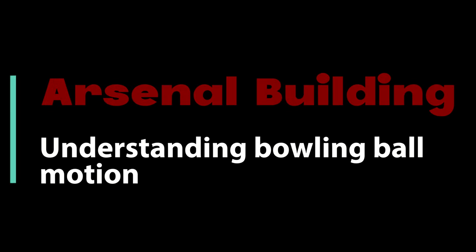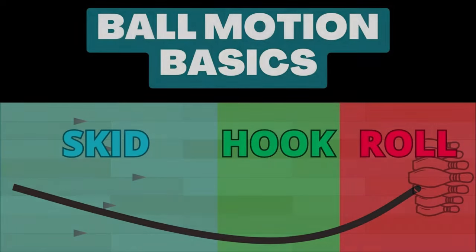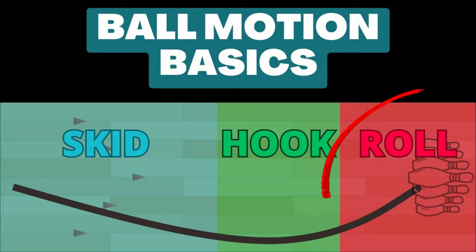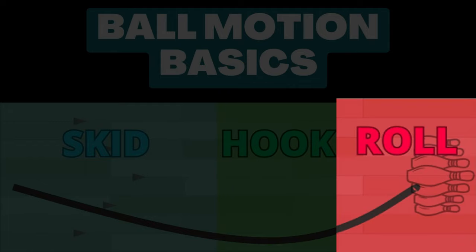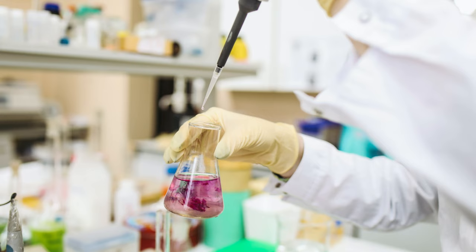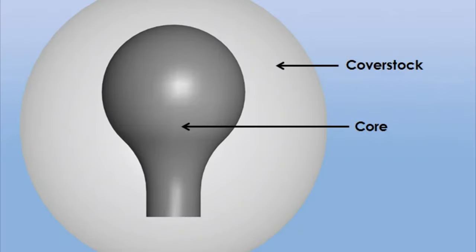Beyond understanding your own game, you will also need to understand ball motion. There are three phases the ball experiences as it travels down the lane: skid, hook, and roll. The skid phase is how far down the lane the ball slides before gaining traction. The hook phase is where the ball gains traction with the lane and changes direction. The roll phase is where the ball has essentially completed its change of direction and enters through the pins. With all of the modern technology that goes into a bowling ball today, we can essentially control how far down the lane the ball exits the skid phase and transitions into the hook and roll phases. Having a variety of core types and cover stocks can help you be prepared for whatever lane conditions you may encounter.